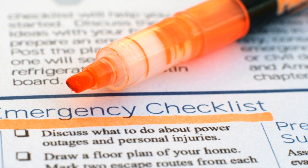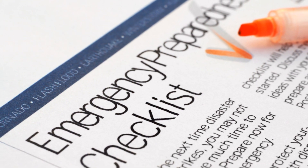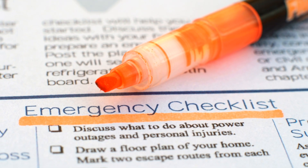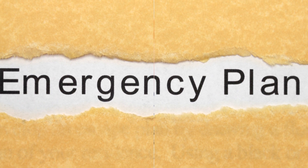Now here's the key: customize this list based on your family's unique needs. Do you have infants? Elderly family members? People with specific health conditions? Adjust your list accordingly. Remember, your prepper list should be dynamic and ongoing. As your family's needs change, so should your list.